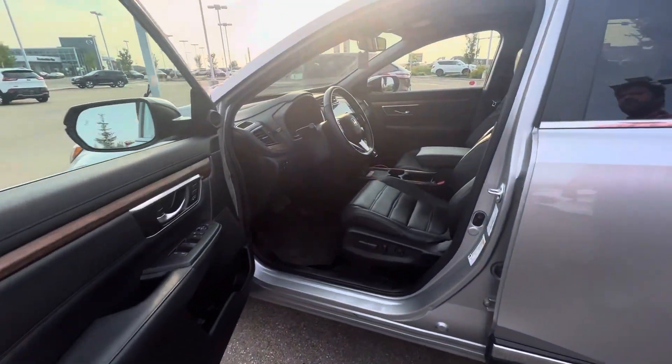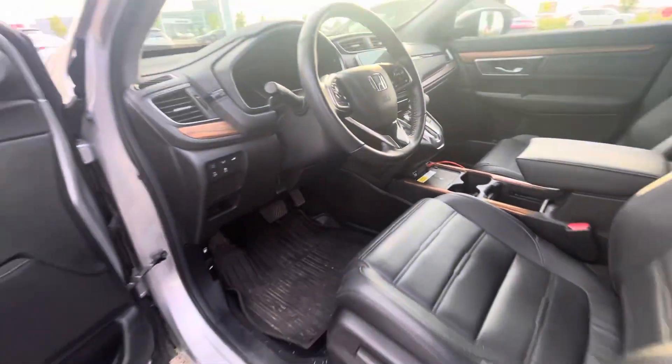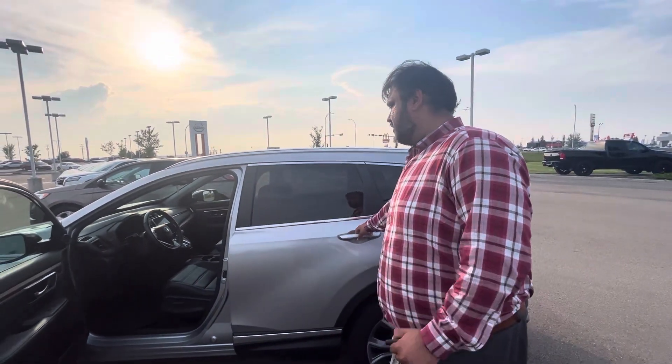Now, this being the top end trim, you get tons of nice features: leather all around, memory seats, wireless charger, Apple CarPlay, Android Auto, backup camera, full panoramic moonroof up top, lane keep assist, and so much more.